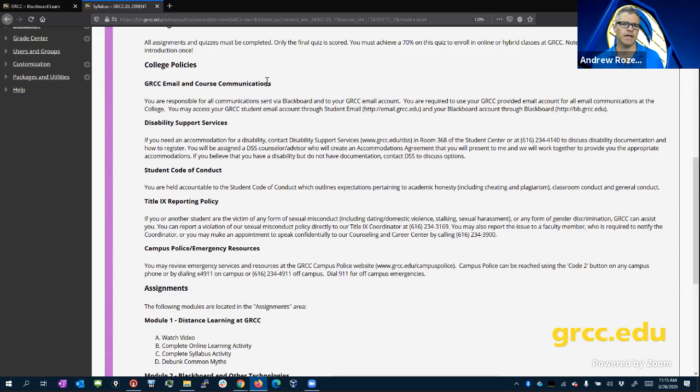You're required to check your GRCC email. You should be getting one of those once you've registered, though it may lag a bit. Regarding disability support services — I have a learning disability, something like dyslexia called a visual sequential learning disorder, so I literally cannot spell. When I was in school, I would reach out to disability support to have my professors accommodate my spelling. If you have that kind of challenge, I recommend you reach out.